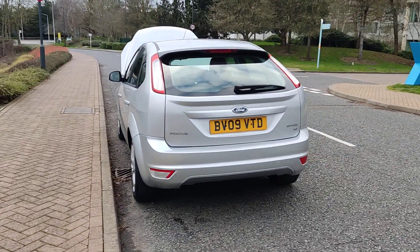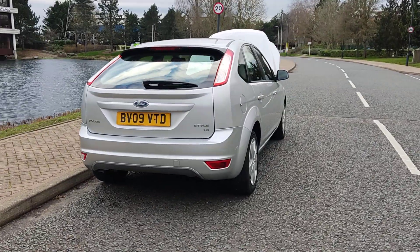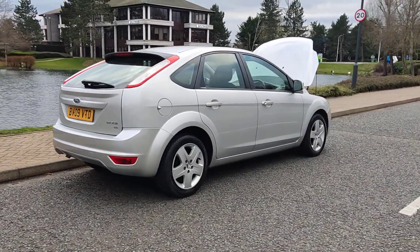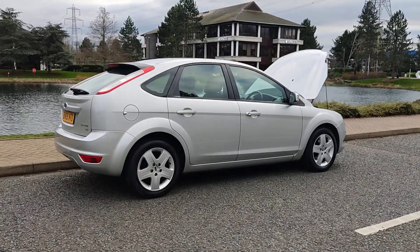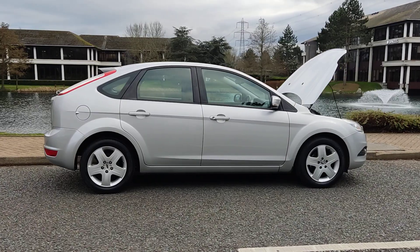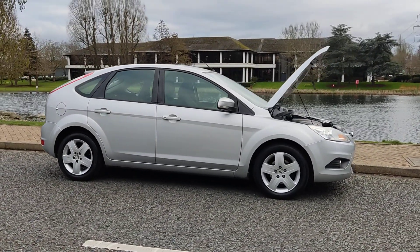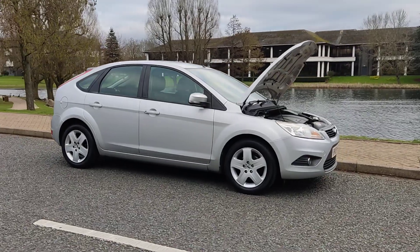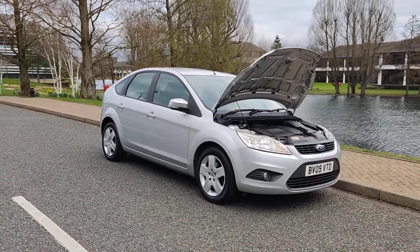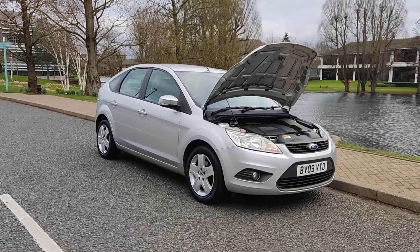Plenty of boot space with spare wheel. Comes with one year MOT — next MOT is due February 2025, no advisories at the last MOT, so no work required. Very clean car inside and out, and a very smooth drive. Will show you the interior now.